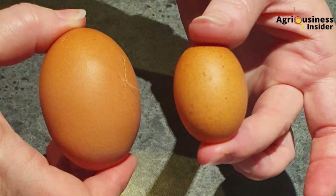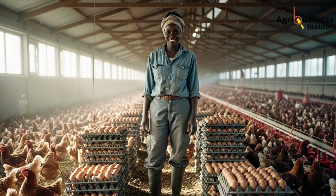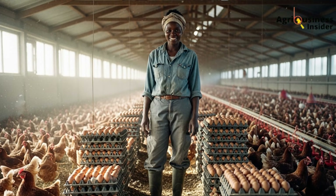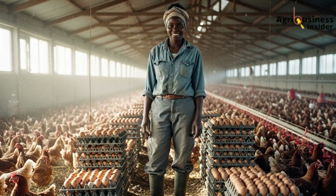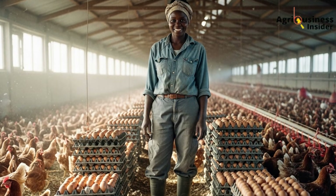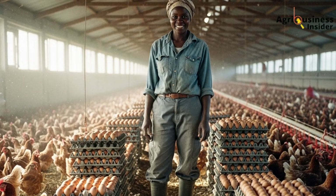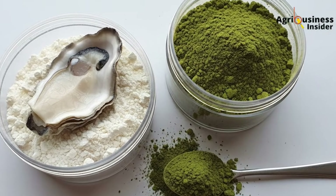Step 4: Observe. Within 2 to 3 weeks, egg size will improve, shell quality will harden, and yolks will get darker thanks to the moringa. You may also notice livelier birds and fewer soft-shelled or broken eggs. Mama Atieno implemented this with her 120 layers. After 3 weeks, her daily egg production jumped from 72 to 98. Her egg weight improved by an average of 8 grams, and she gained back her lost customers at the local shopping center. The cost of the oyster shell and moringa per week? Less than $2.50. The income recovery? Over $12 weekly.